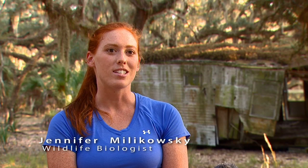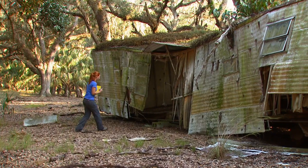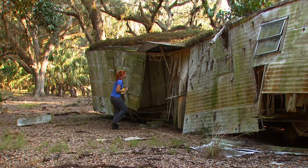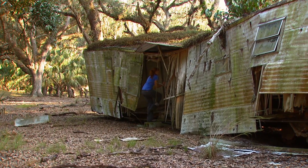In 1993, after the Nature Conservancy started managing this property, we discovered a colony of southeastern big-eared bats living in this old trailer. It was placed here back in the 50s or 60s, so it was many years old at that point, because where they naturally roost remains a bit of a mystery.